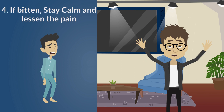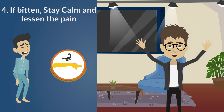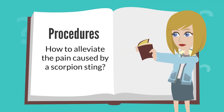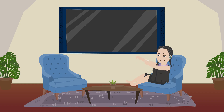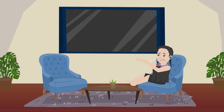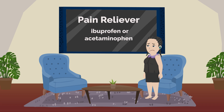4. If bitten, stay calm and lessen the pain. Even the most modest of stings may deliver a powerful punch of discomfort. As a result, you need to be aware of the most basic procedures to help alleviate the pain caused by a scorpion sting. Ensure you clean the wound and apply a very small amount of antibiotics. The wounded area should have cool compresses applied to it. Take an available pain reliever, such as ibuprofen or acetaminophen.